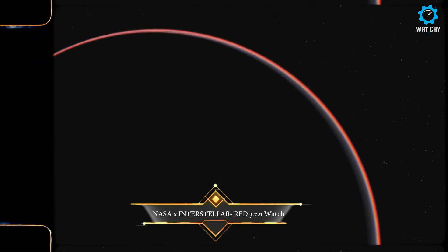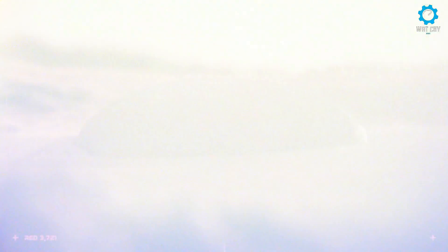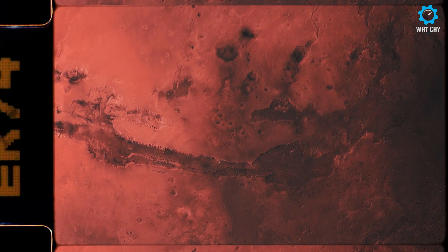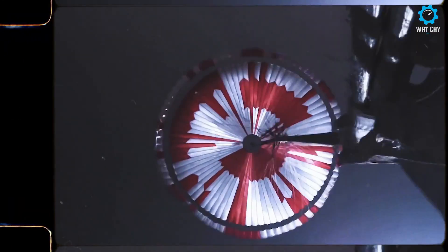In honor of humanity's advancements and exceptional achievements in space travel, Interstellar, powered by Carl and MacArthur, is launching a new timepiece: the RED 3-721, approved by NASA, telling the story of the Perseverance NASA mission.